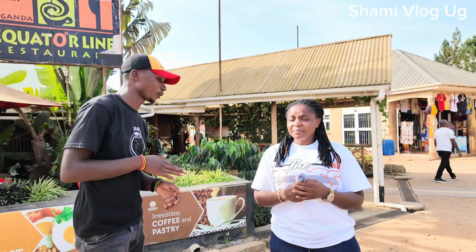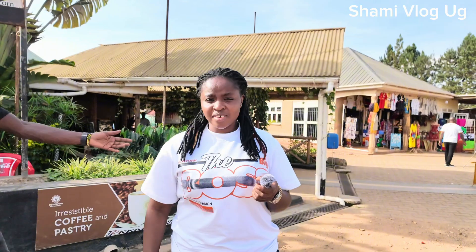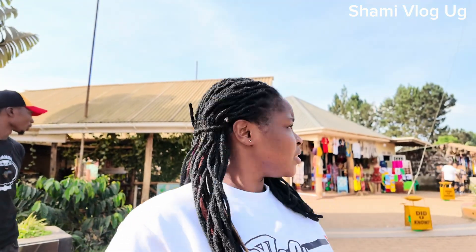Thank you so much for your time. I think we can take pictures now. Let's first cross and take care. Give him some food — for more coins. Thank you.